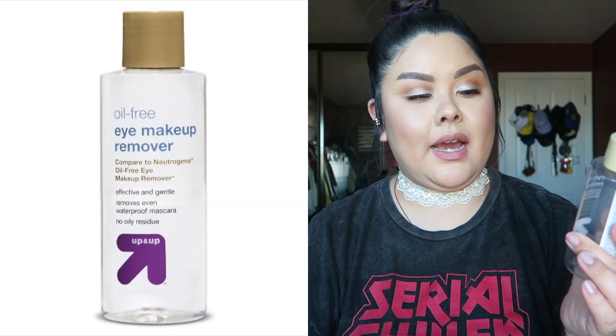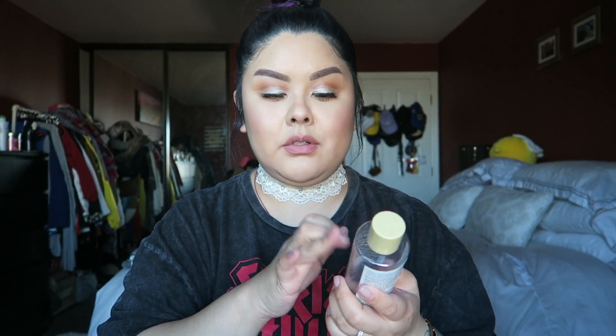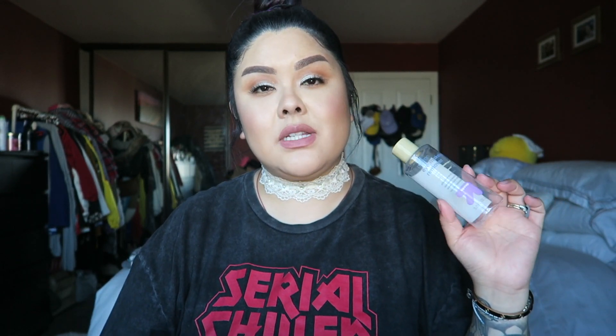First is this oil-free eye makeup remover — this is the Up & Up brand, you can get it at Target. It's comparable to Neutrogena; it's basically their own store brand knockoff. This one's actually a little less greasy feeling because it is oil-free. It's fragrance-free and has aloe and cucumber extract to soothe the skin. It's great for contact wearers and sensitive skin, and my eyelids tend to be very thin — this works wonders.